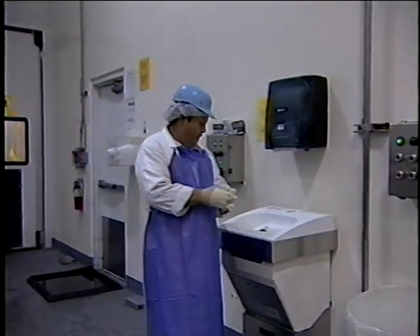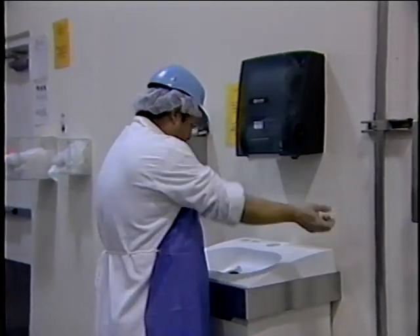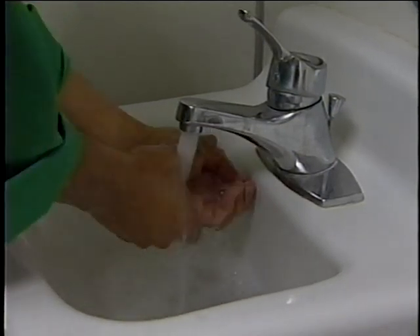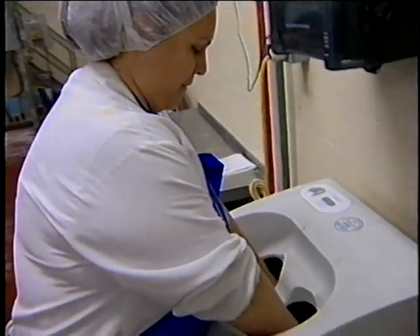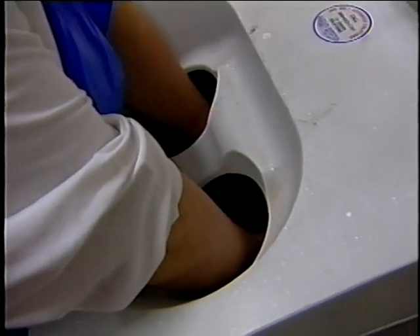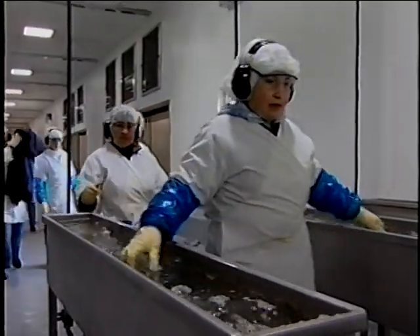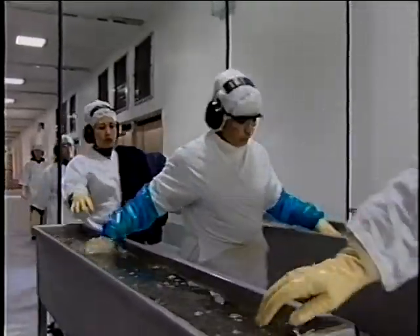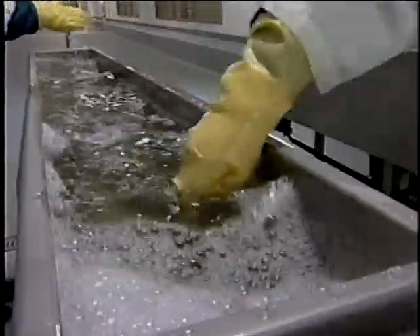Conveniently located and properly equipped hand washing facilities are one key to getting employees to wash their hands. Hand washing stations should be located in or adjacent to restrooms and also in food processing areas. Hand washing stations should be clean and well maintained and should not be used for purposes other than hand washing. Hand or glove dips also may be considered, and sanitizers designed for this purpose can be obtained from sanitation supply companies and prepared according to label instructions.